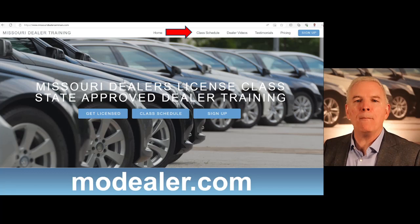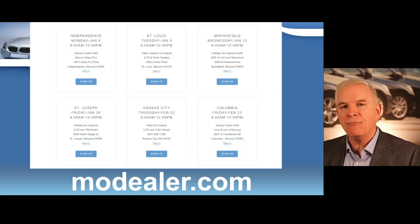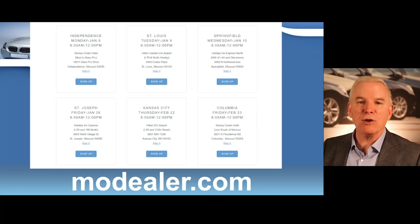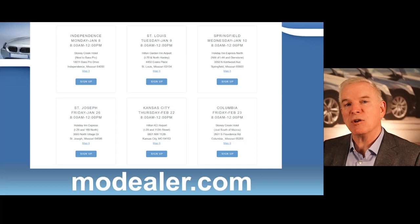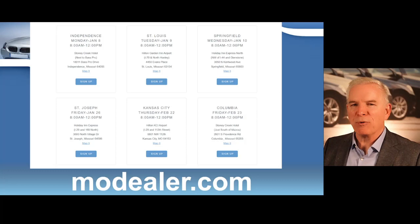You can go to modealear.com and click on that class schedule link. I give classes in Kansas City, St. Louis, Springfield, Columbia, Cape Girardeau, and also in St. Joe. So hopefully you'll be able to find a very close and comfortable training location for you. There's no test in your class. You just have to sit through the entire class and show me your identification at the end. Then I'll give you your official Department of Revenue certificate of completion, which you will need to submit with your license application. My name is Dallas Johnson, and I would really appreciate you allowing me to serve you as your dealer license training partner. I want to wish you the very best of luck with your business.